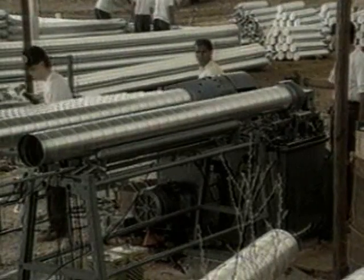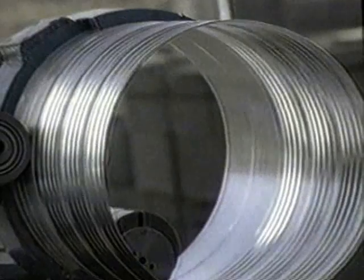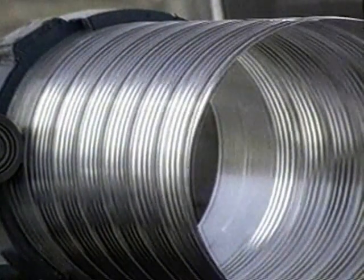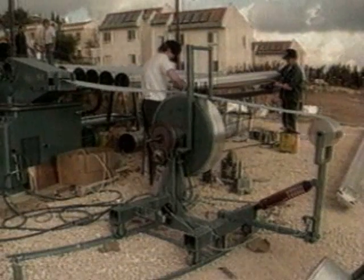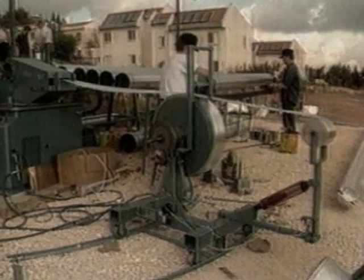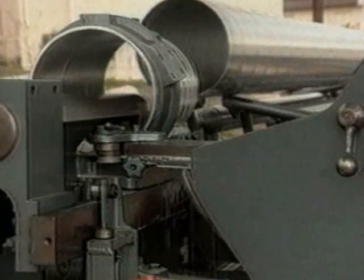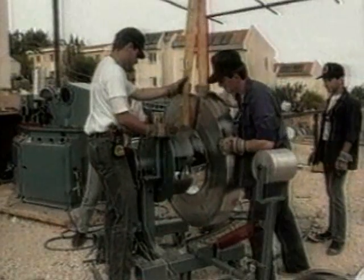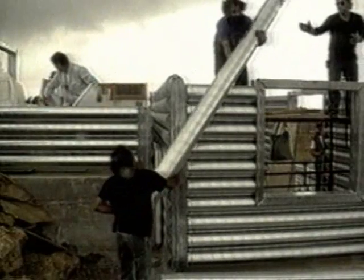Tronco's basic building element is the metal log — a lightweight hollow tube made from coiled strip galvanized steel or aluminum. A roll of the raw material is fed into the tube-forming machine, and at incredible speed and computerized accuracy, the logs are made. The machine can be brought to the building site itself, making transportation of materials unnecessary.